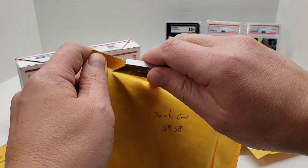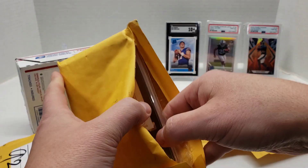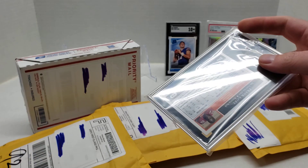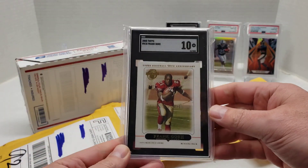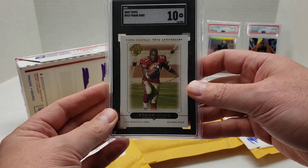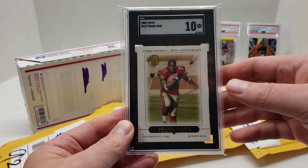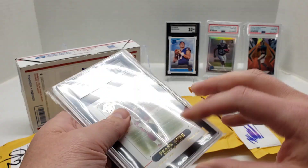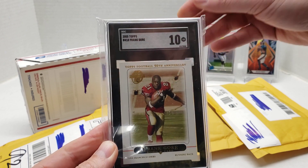This guy — I don't think he made the playoffs, but his former team, the team where he made a potential Hall of Fame career, is still in the playoffs and they just beat the Packers. 2005 Topps Frank Gore, SGC 10. Frank Gore rookie — I think he's going to be a Hall of Famer. Whenever he decides to hang it up and then after the waiting period, that was relatively cheap — $69.58 to my door.